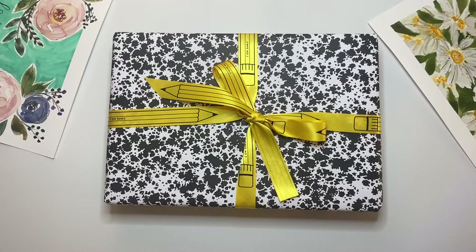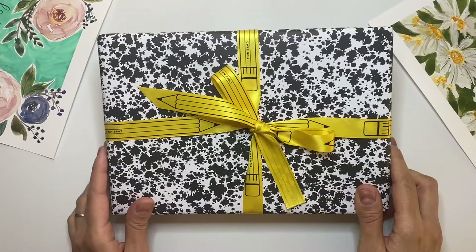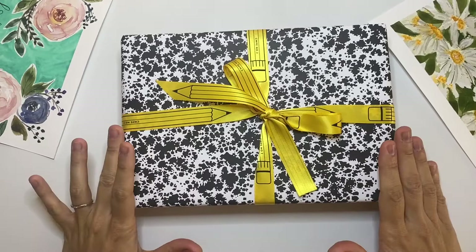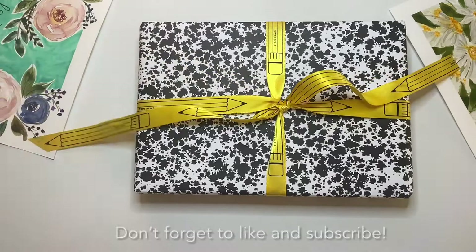I'm back home now with the gift set that I got at CW Pencil, and I'm so excited to try it and open it and see what's inside. I know there's a notebook, a pencil, and maybe a pencil sharpener — I'm not sure, so we'll see.